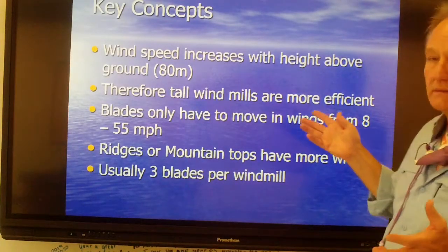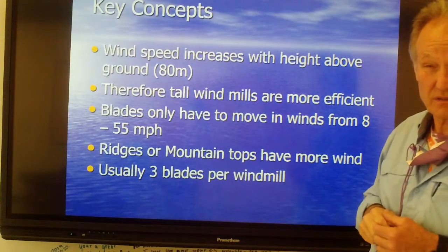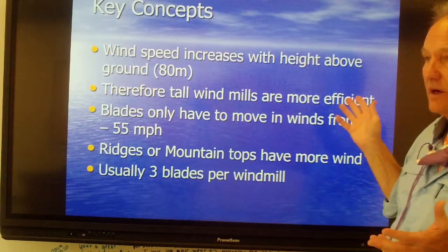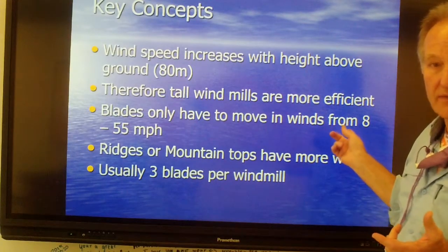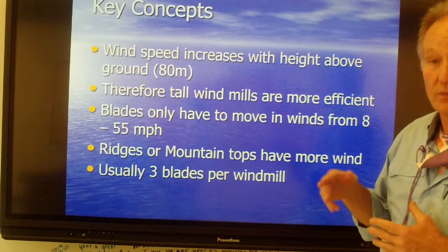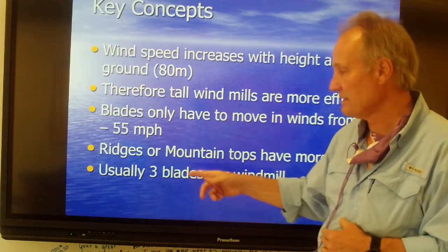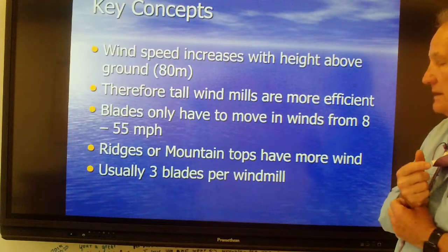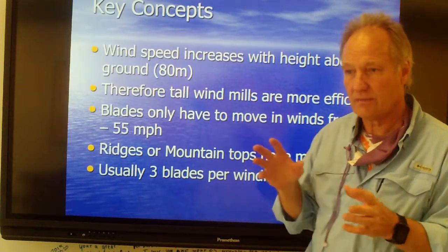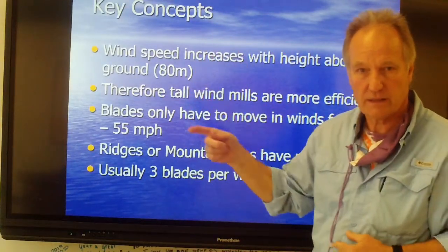The higher above ground you get, the faster the wind speed. Get these things 80 meters — 100 to 240 feet — above ground and tall windmills are much more efficient. They only need 8 miles per hour winds to start moving and run really well at 55 miles per hour. Above that, you need a mechanism to turn them off so they don't spin too fast. Mountaintops and ridges have more wind — in Maine, wind farms on mountaintops are much more efficient because as wind blows through the valley up the hill it picks up speed.